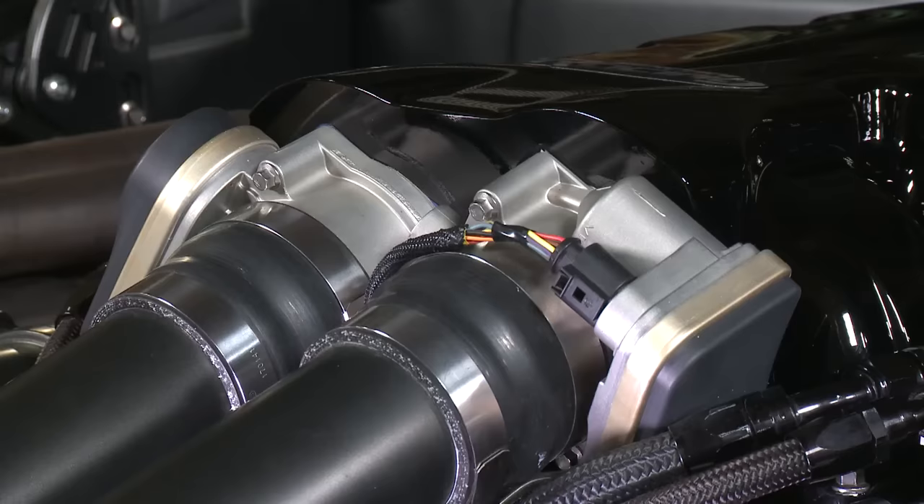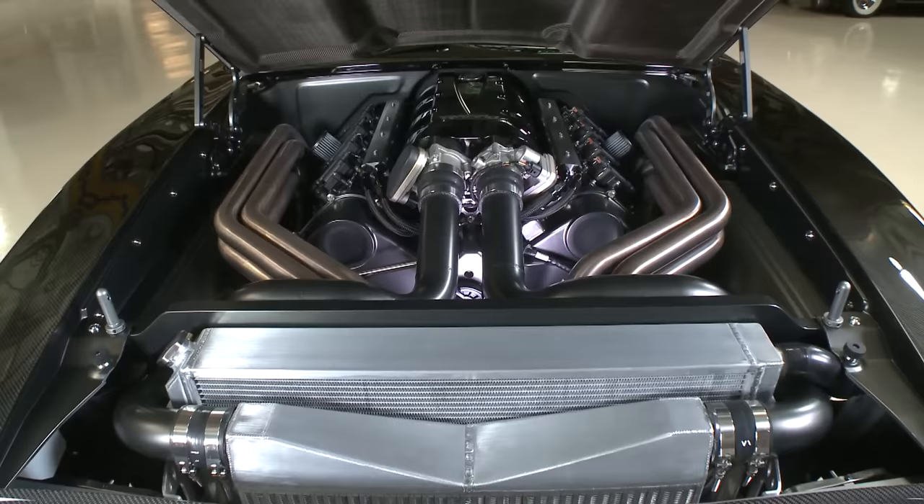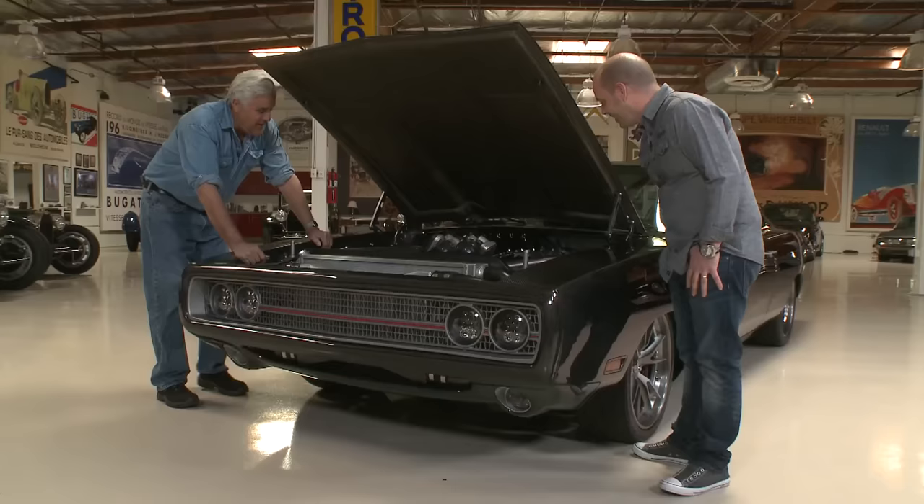Do you get turbo lag with this? Purposefully — when the turbos come on there's about a two-second delay and there's just a lot of power. When we were test driving, doing 80 mph and put it down — two-second delay — and it was spinning the rear tires. So you step in it and kick one, two, boom.